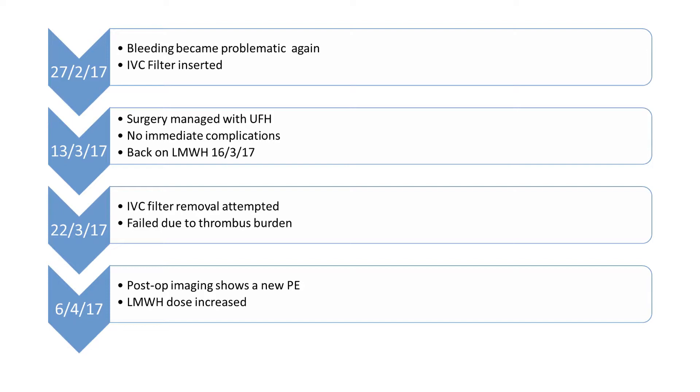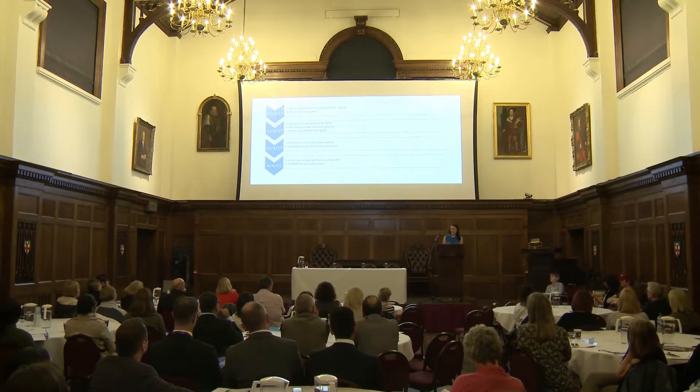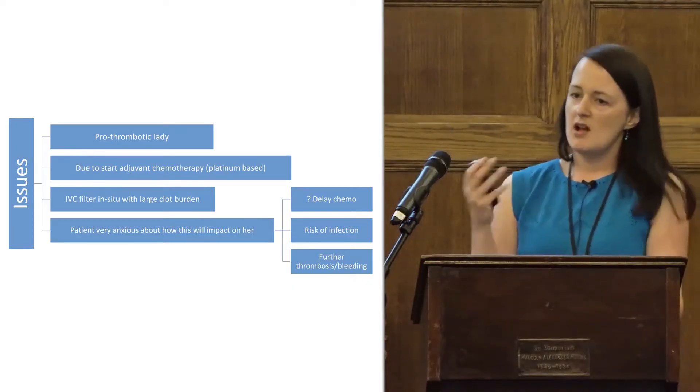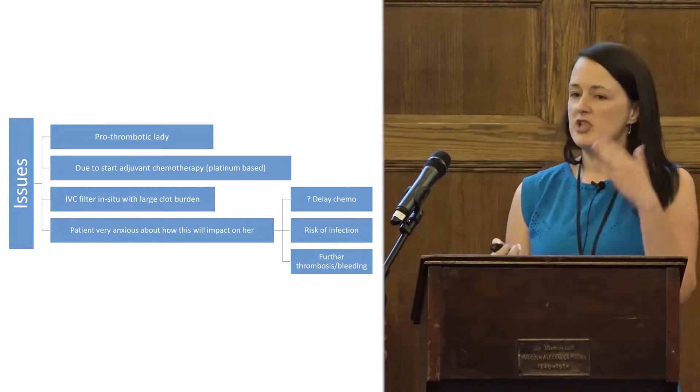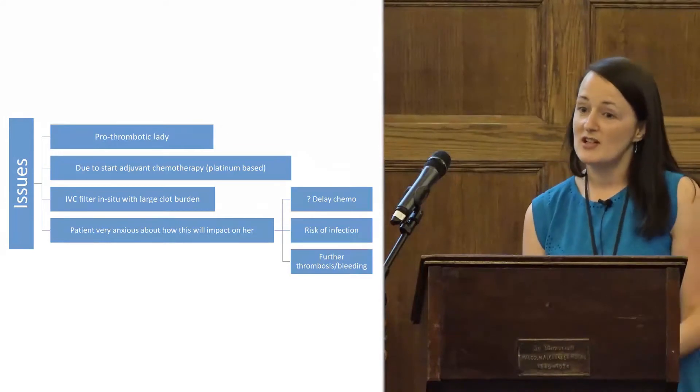I'm still not convinced that placing something that is a nidus for thrombosis is the best option here. She went on to have surgery, managed with unfractionated heparin perioperatively, with no immediate complications, transitioning back to LMWH three days later. Filter removal was appropriately scheduled within 30 days — when most side effects are expected. Unfortunately, the filter couldn't be removed due to massive tumour burden on it. A pre-chemotherapy scan showed the surgeons had done well, but she had a new PE in a totally different location. She was about to start adjuvant chemotherapy with a platinum compound, which will only make her prothrombotic state worse.